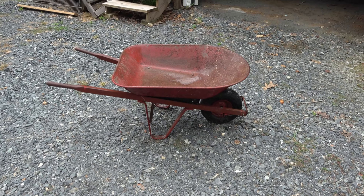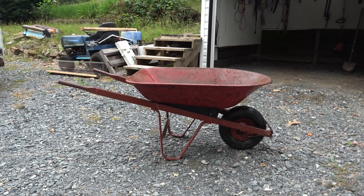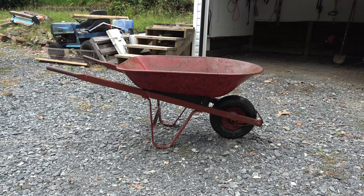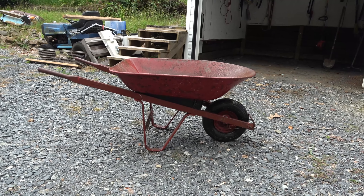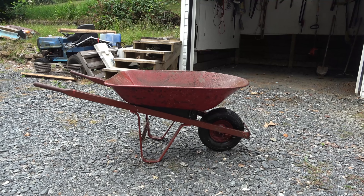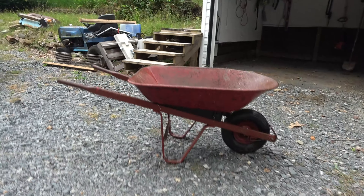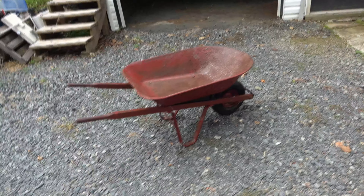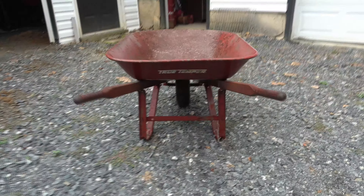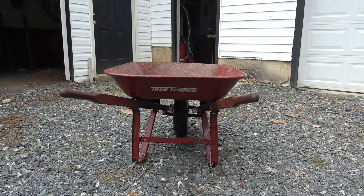Hey guys, it's Eric, owner of Farpoint Farms here in the mountains of North Carolina, and today the most unusual video you will see all month here on YouTube. It's a tribute to old squeaky here. This is a 22-year-old budget wheelbarrow — I mean, this thing was basic when we got it. We got it when we first got married. It's a true temper; I don't even know if that brand exists anymore, but it was made in Malaysia. My wife got it when she was working at Home Depot right after we got married.